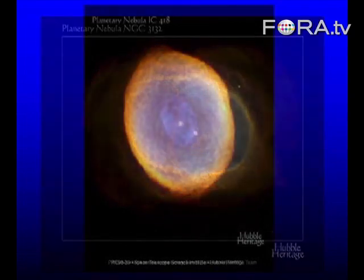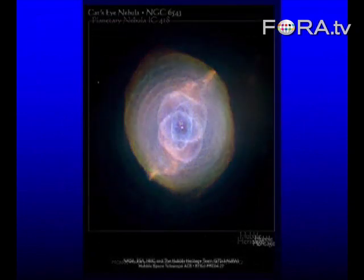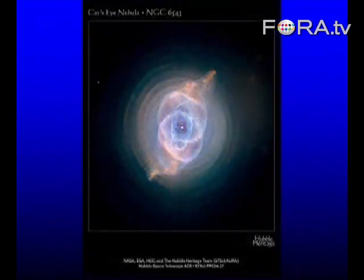And that's another one — rather beautiful — maybe called the cat's eye. That one is a bit like a spirograph picture. These are really beautiful.